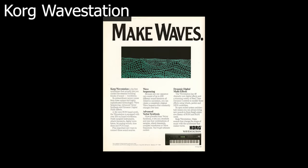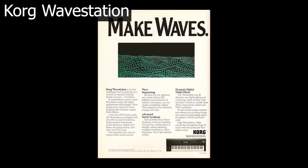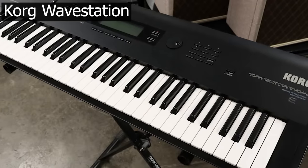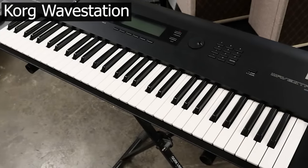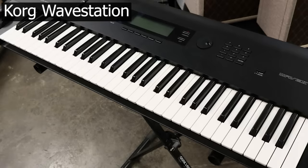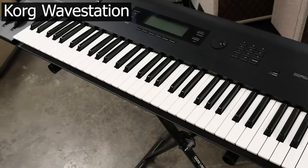Korg made another great synth a little bit later. In 1990 they released the Wave Station. I recently learned that in the track Power of American Natives by Dance 2 Trance — which I have a lot of nostalgic feelings about — Jamal Mar used the Wave Station Spiky Pan Flute preset.